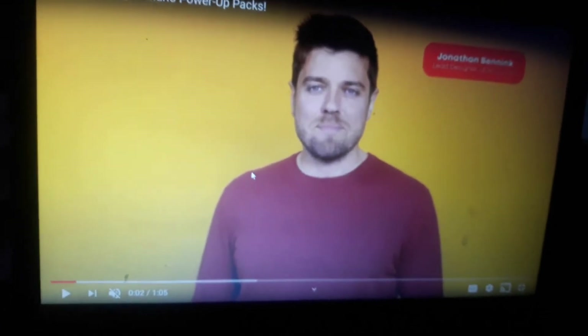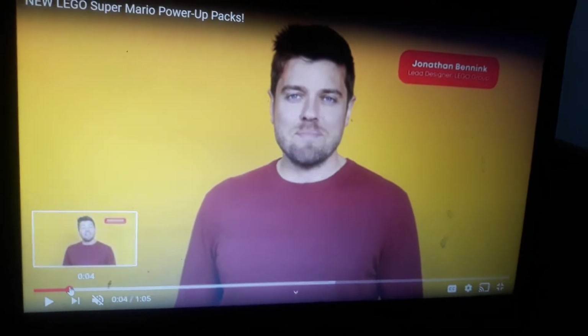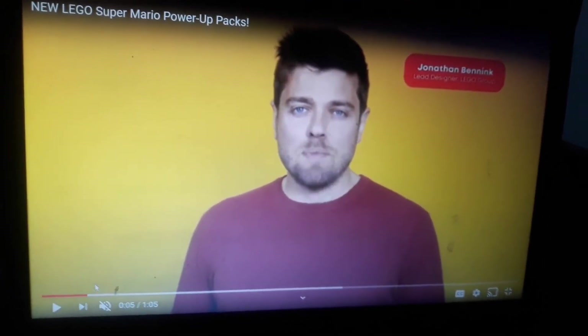This is the channel Dreamvays. I was playing with the new LEGO Super Mario Power Up Packs. This is Jonathan Bank, Lead Designer of LEGO Group.